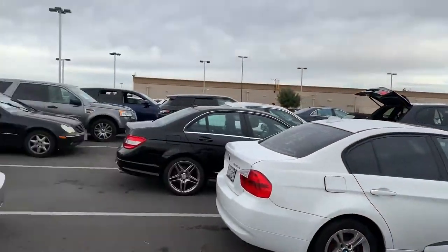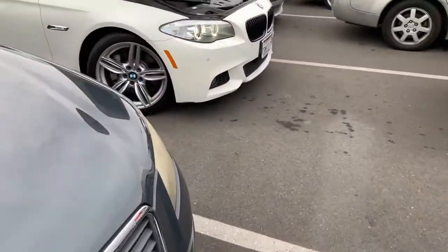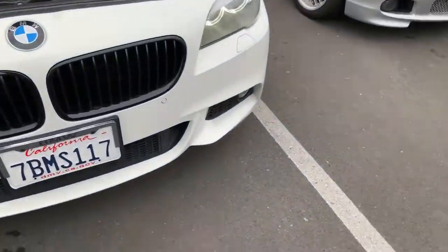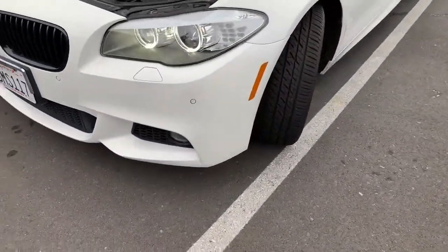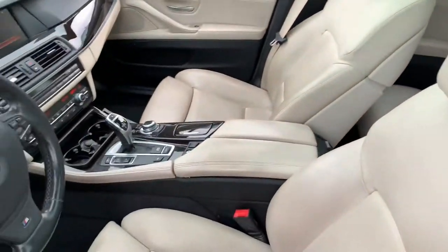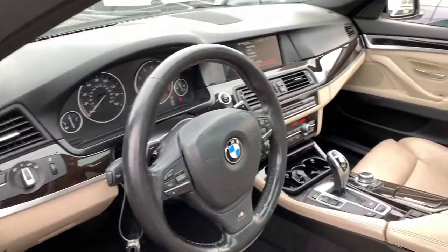Drop top, hard top — this one's bad, slim turbo. You got cash money, you can buy this today, take it home, drive that thing.